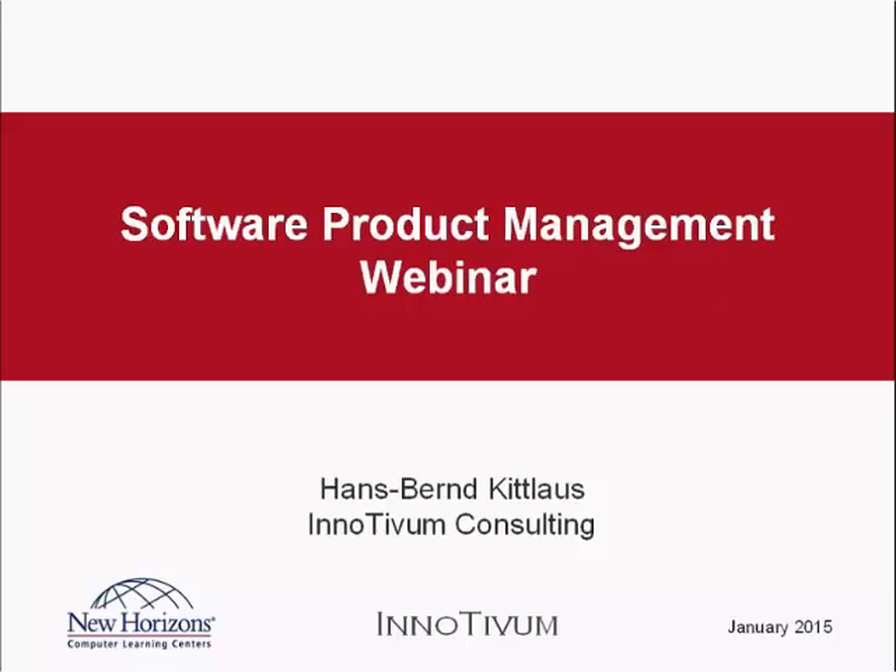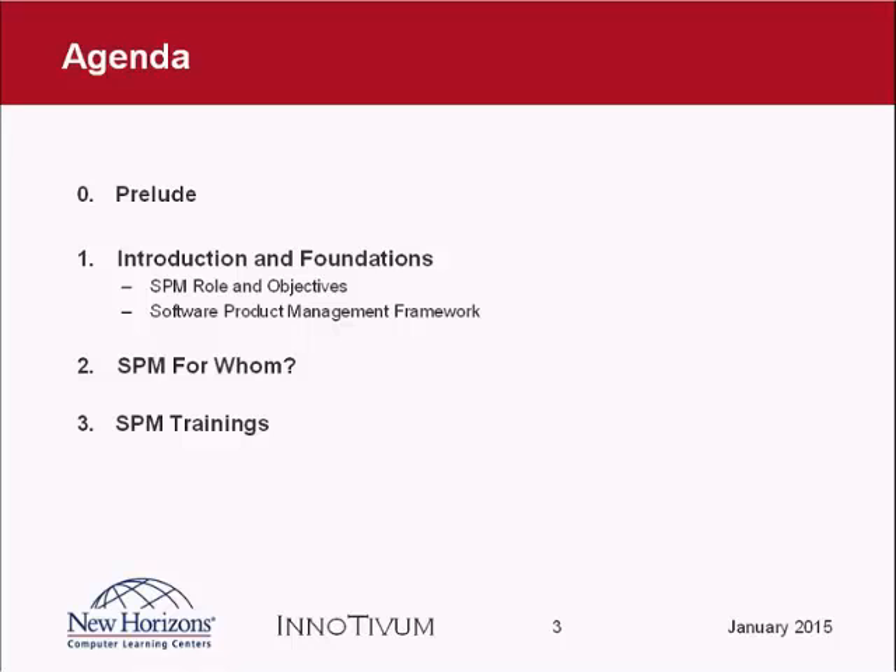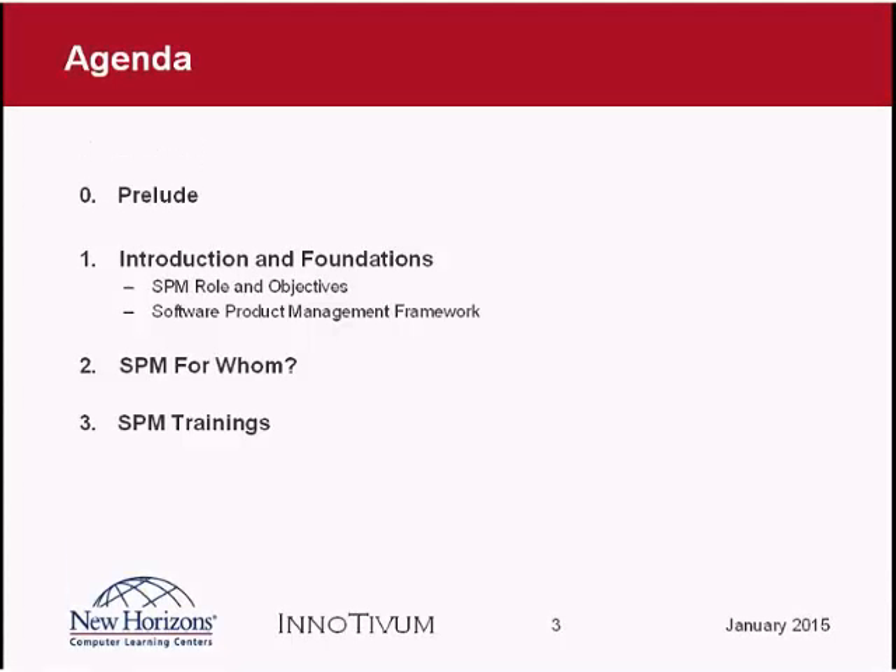New Horizons and myself are very happy that we have quite a high number of participants here with a lot of interest, so let's start the webinar on time. What I'm going to present this afternoon is: first, a short introduction of myself and ISPMA; then an introduction to software product management and some of the foundations of this role; the product management framework; in which areas software product management is applicable; and at the end, some information on trainings we are planning to provide.